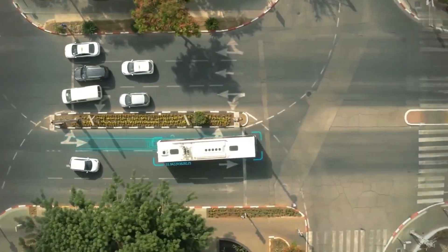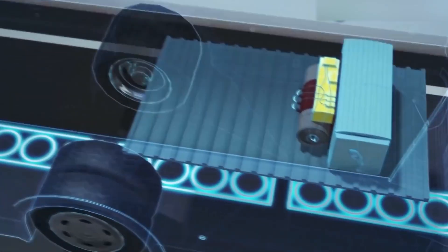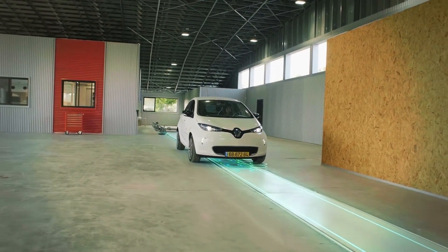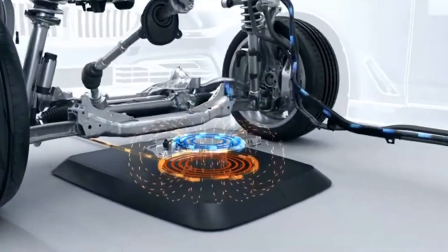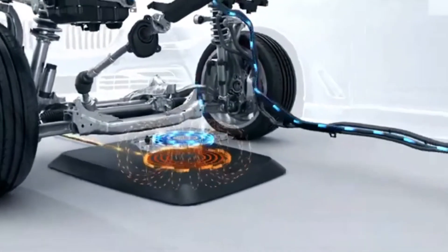Electrion's wireless charging technology, deployed in dedicated zones and along electric roads, streamlines EV charging, reducing reliance on heavy batteries and easing electricity demand. A management unit facilitates real-time power transfers from the grid to the in-road wireless charging coil segments as authorized vehicles pass above.